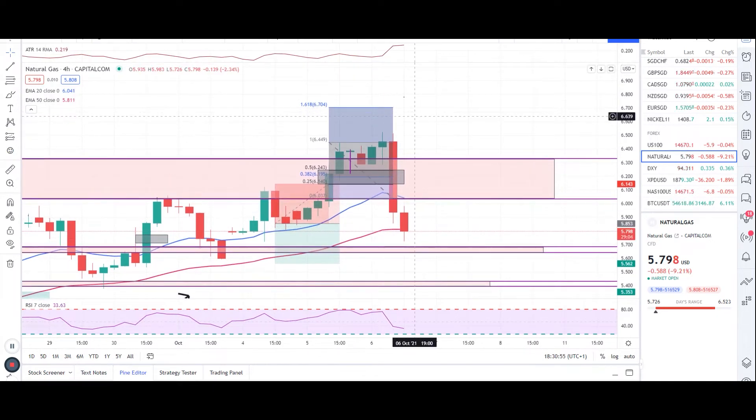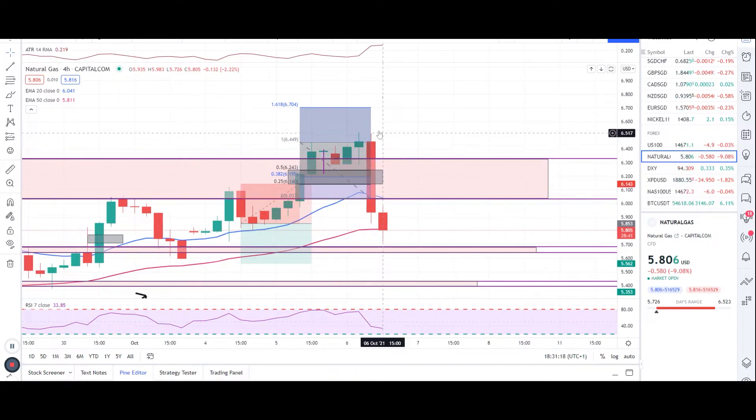Let's start with natural gas. Yesterday I said we were expecting the level to hit the target at 6.6339 to 6.700, which it didn't. That's what happens in the market — you can't predict every single analysis correctly. But if we had a stop loss there to protect our capital, we're fine.